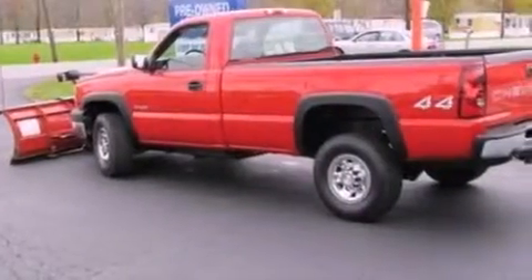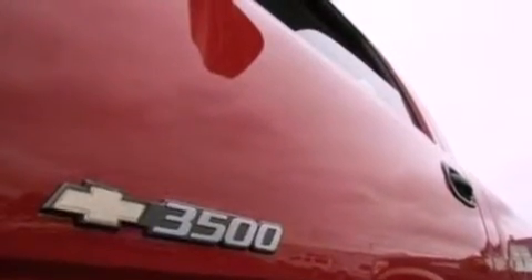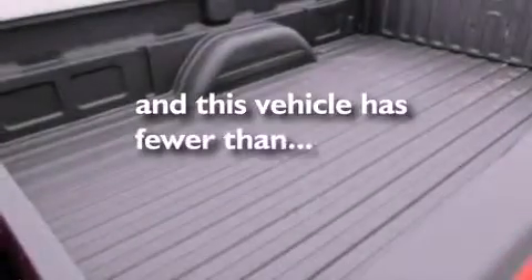A passenger side vanity mirror, 12-volt power outlets, chrome bumpers, dusk-sensing headlights, an anti-lock braking system. And this vehicle has fewer than 27,000 miles on the odometer.